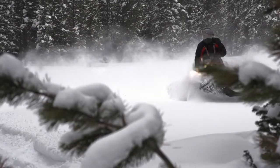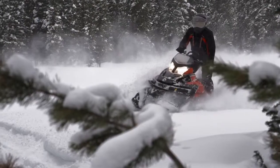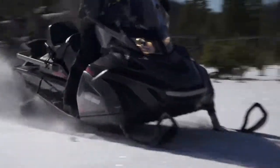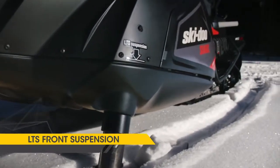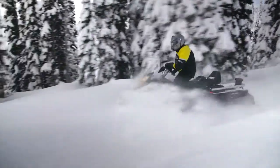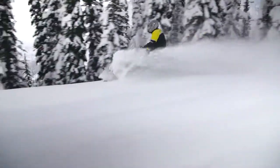Central to a great sport utility sled is the ability to traverse even the deepest snow. Scandic and Tundra sleds feature the LTS suspension up front, the only telescopic configuration in the industry. It enables the large wide belly pan to easily glide over the snow like the tip of a ski.